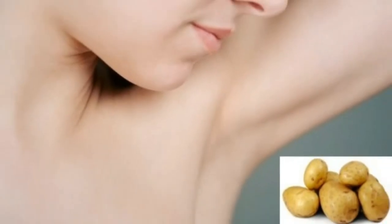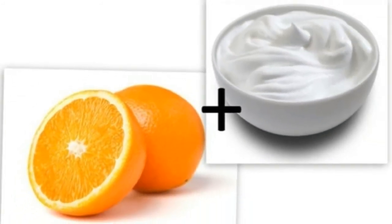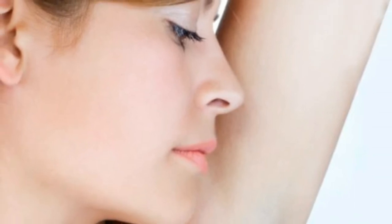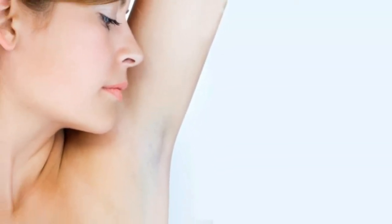The causes of dark underarms: one of the most common causes is the use of deodorants with alcohol, which burns the skin and makes it darker. Another main cause is the method of hair removal — using shavers makes them appear darker. Dark spots on armpits may also result from improper cleaning, inheritance, or allergies to certain fabrics.